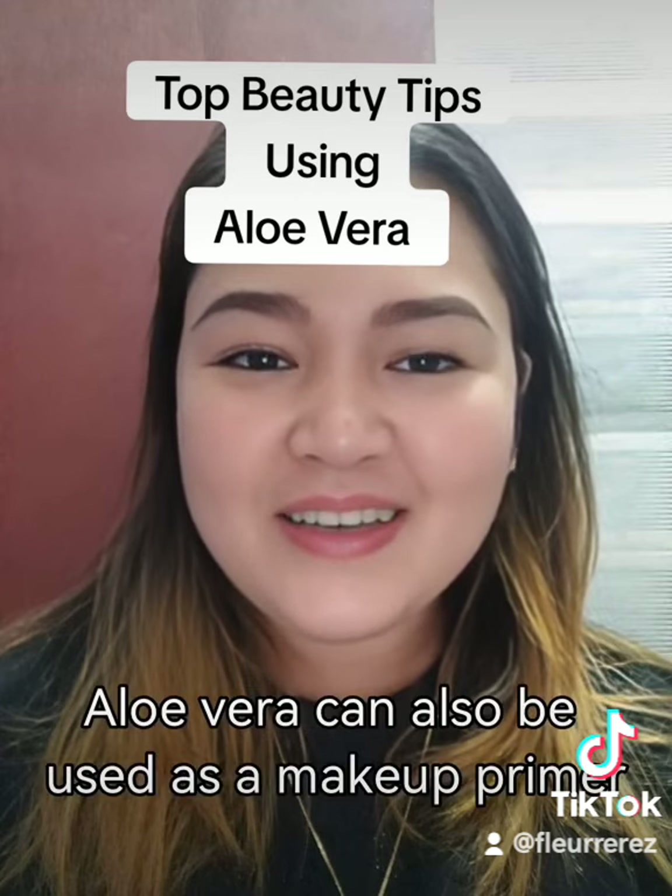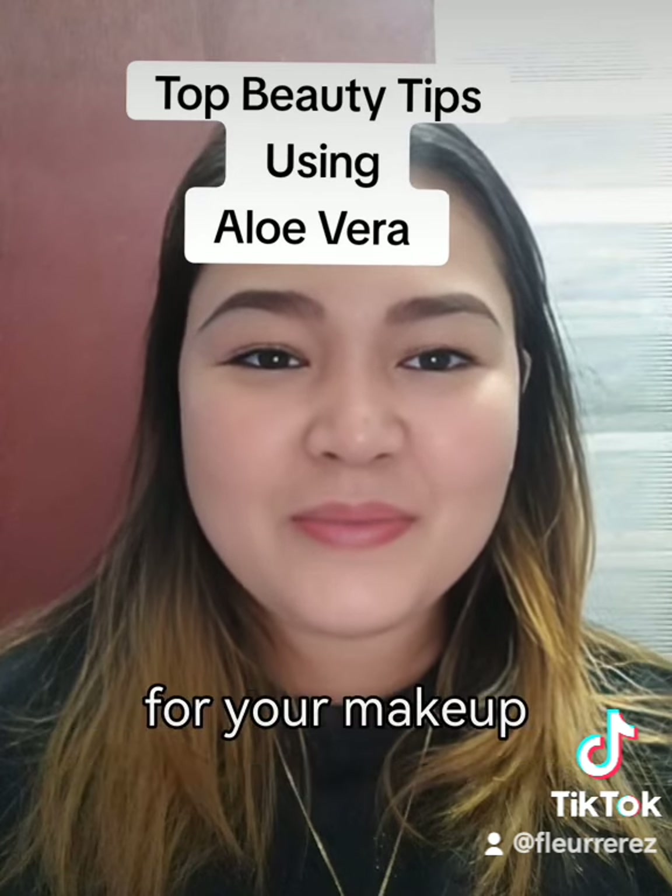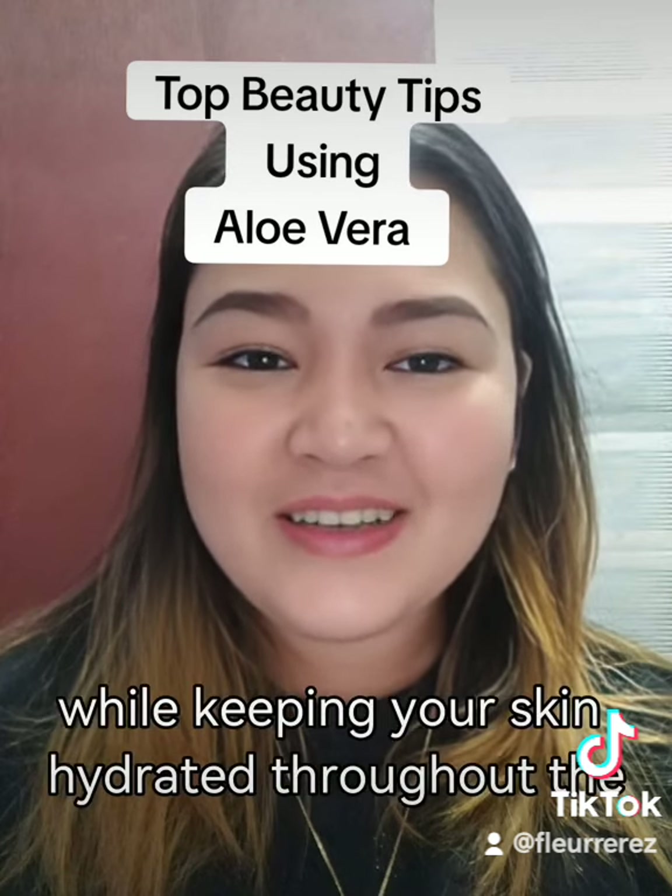Fifth tip: aloe vera can also be used as a makeup primer. Its smooth texture helps create a flawless base for your makeup while keeping your skin hydrated throughout the day.